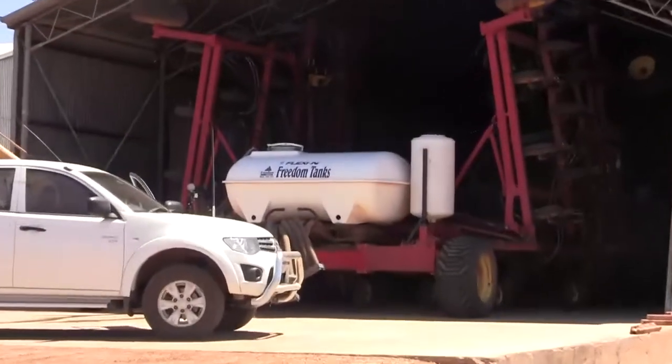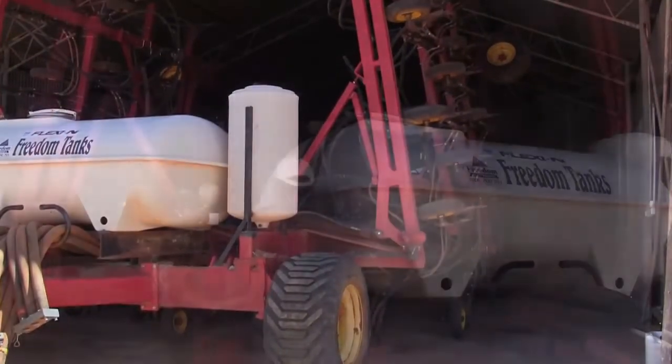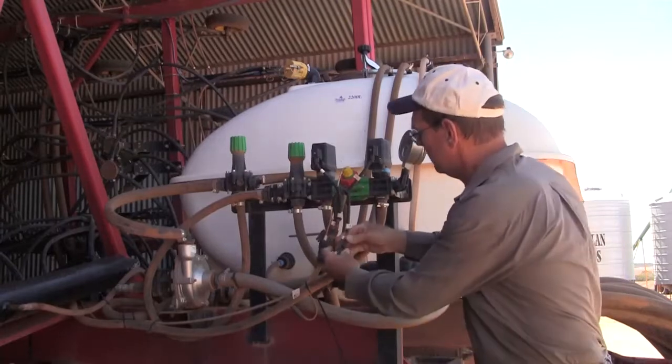Known to many farmers in WA as 'No-till Bill,' Mr Crabtree has been preaching the benefits of stubble retention since the mid-1980s, and most recently at the Grains Research and Development Corporation Updates in Perth earlier this year. He explains: 'I grew up on the south coast of Western Australia where the soil was blowing away and we had to farm differently. So we had to reduce our tillage and that was why I got into it.'